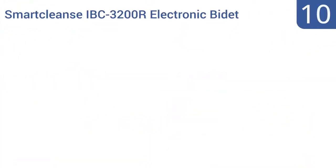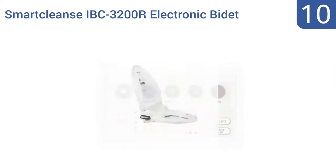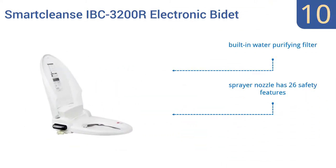Starting off our list at number 10: the SmartCleanse IBC3200R Electronic Bidet is an eco-friendly choice for meeting your personal hygiene needs. The unit features an energy saver mode and a skin sensor that deactivates its electronic features when the seat is not in use, so no power is wasted.